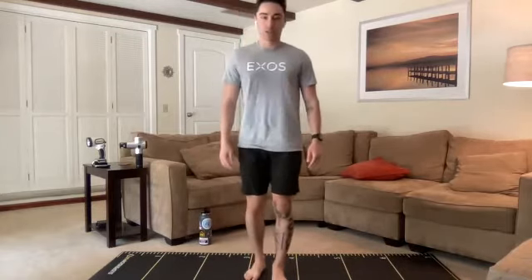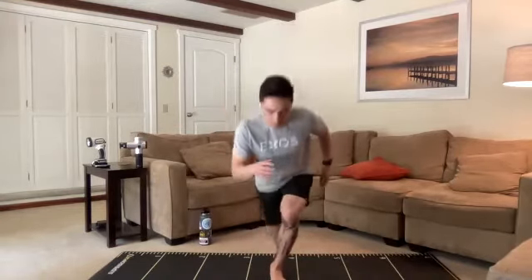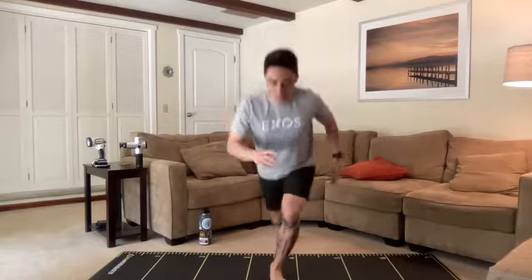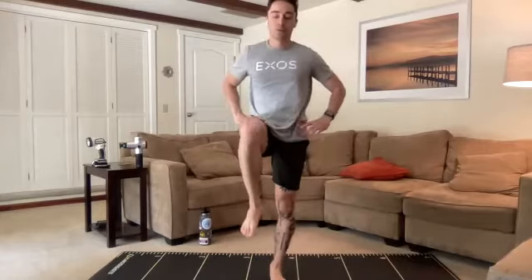Left foot coming up next. Left is planted, we're stepping behind with that right. Good work, take your time. We're trying to keep those headlights pointed forward, ending nice and tall with that glute squeeze. Don't get lazy on that glute squeeze — that's what's going to keep our pelvis, our bowl of water, nice and stable at the top. It's all downhill from here.